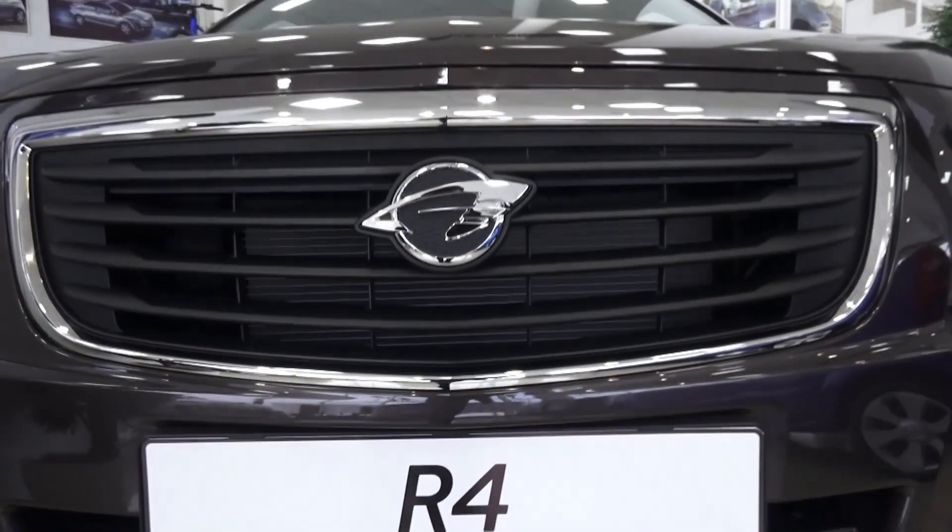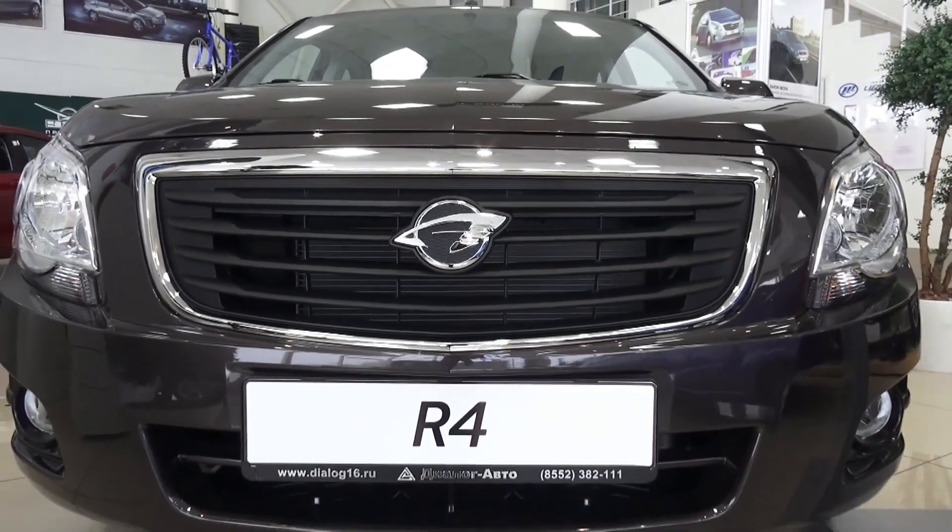Well guys, hope you enjoyed my end-of-look at this 2017 brand new Ravon R4. Thanks for watching and take care.